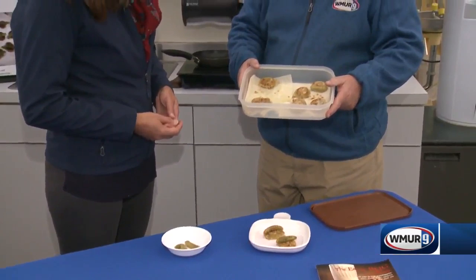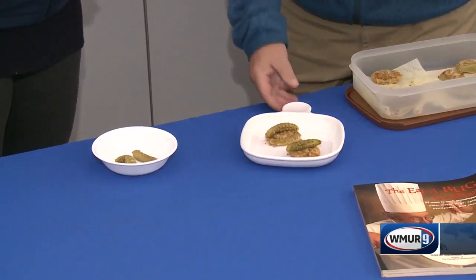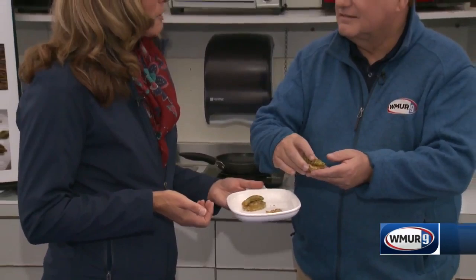Speaking of tomatoes, here we have some fried green tomatoes. We covered some with panko and some with flour. This is like what you would see at your cocktail party. Here we have our finished product: sautéed tobacco hornworm served on a panko-fried green tomato.